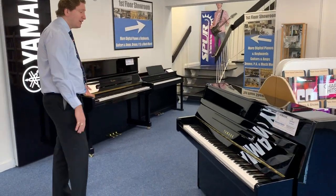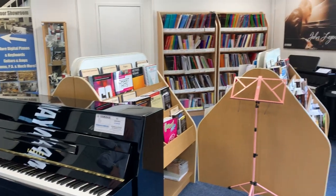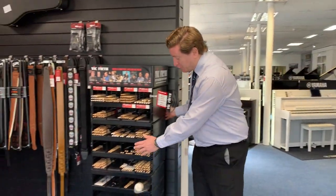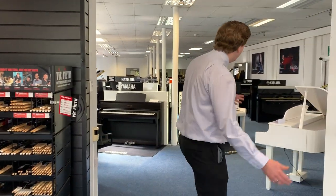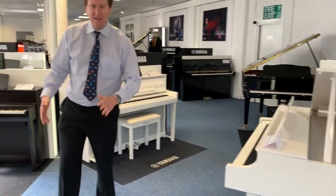We've got some pianos dotted around here — things like the Yamaha B1, and we do the Casio GP series grand hybrid, beautiful pianos. As we make our way through, we also do drumsticks. If you're a drummer, we've got a fantastic range of drumsticks here at the store in Bolton.